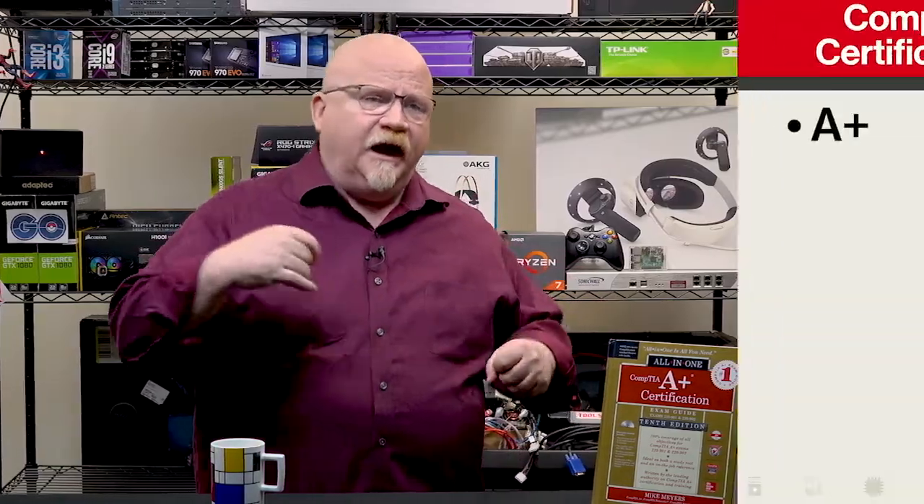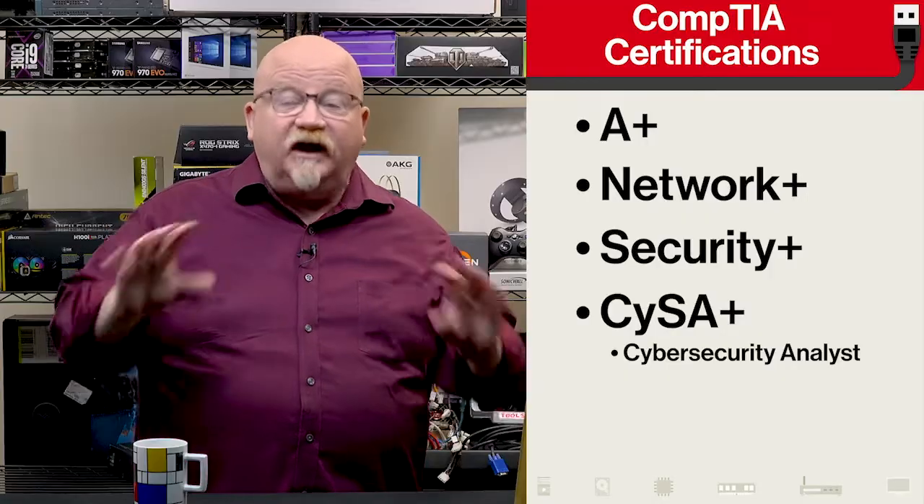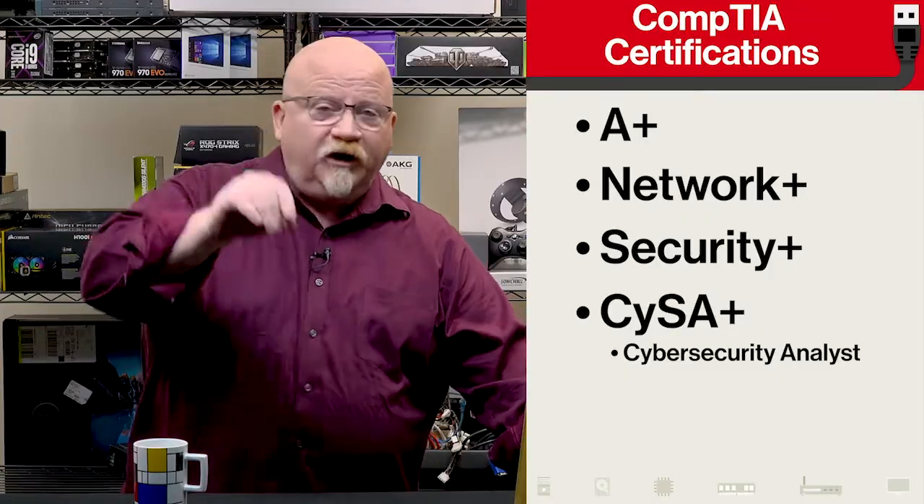Now, there's lots of different certifications. They have names like A-plus, which we're going to talk about, Network Plus, Security Plus, CYSA — there's tons and tons of them. But the one I want to talk about right now is the CompTIA A-plus examination.